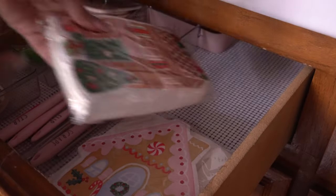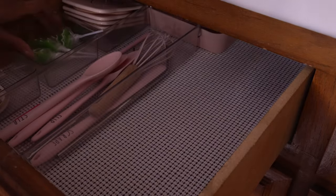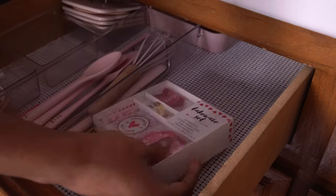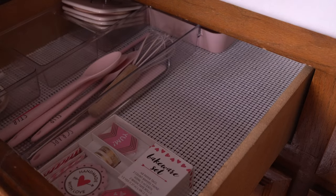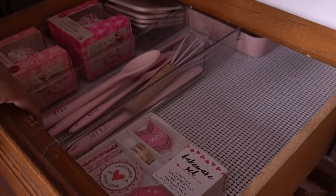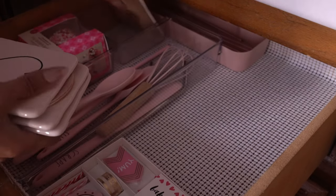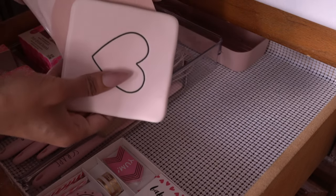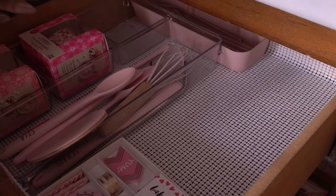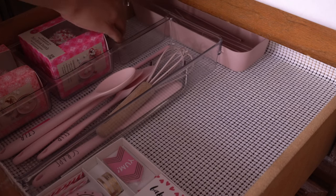I went ahead and added these napkins that I got from Home Goods last year on this little shelf — the shelf by the way is from Target. I have this cute bakeware set that I got from Target a long time ago but never got to use, so I'm going to try to use it this year and put that in the drawer along with some of my hot cocoa bombs. Target has the cutest hot cocoa bombs! I also found my cute little Valentine's Day coasters — these are by Rae Dunn. Not a huge fan of Rae Dunn but it's all I have, so I'm going to use them.